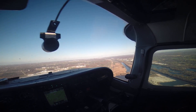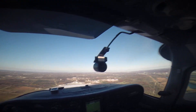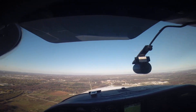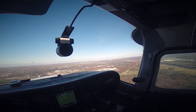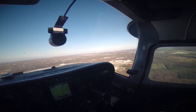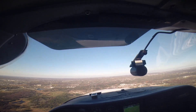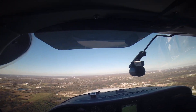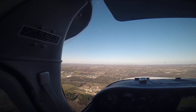Let's get this baby slowed down — a little bit more to get down below gear extension speed and flap extension speed. Got a little bit of carbon monoxide, just enough to be detectable, but nothing that's going to cause a problem.